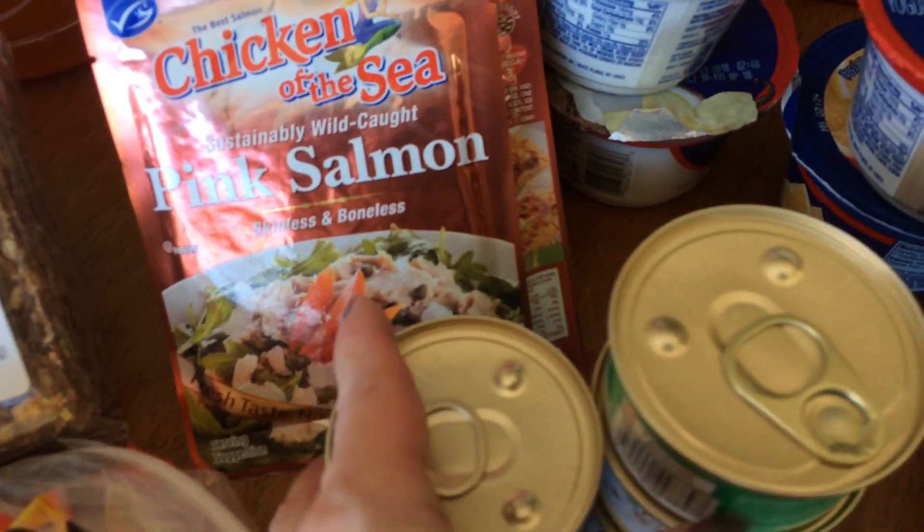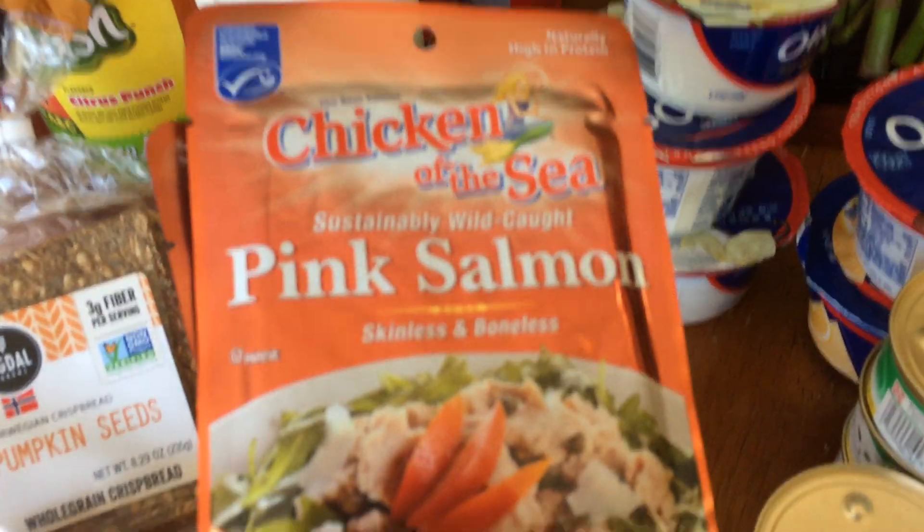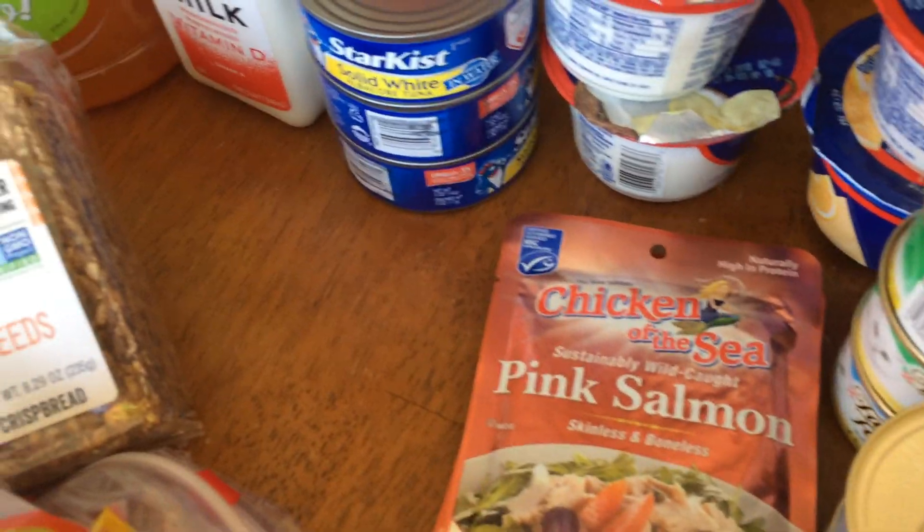Five of the Fancy Feast. The pink salmon in the little vacuum pack — I got two of those. They were $1.39, and I think I had a digital coupon. If you bought two, you got 50 cents off.